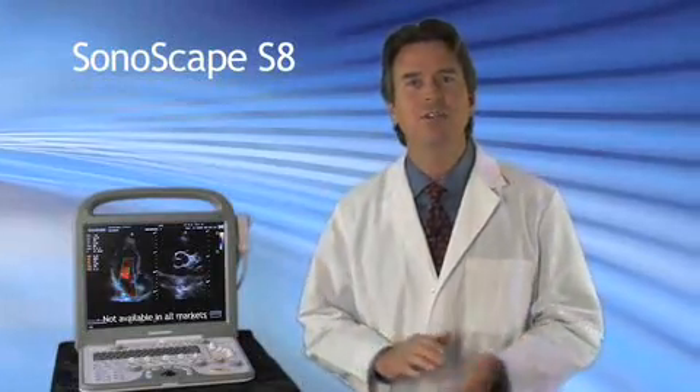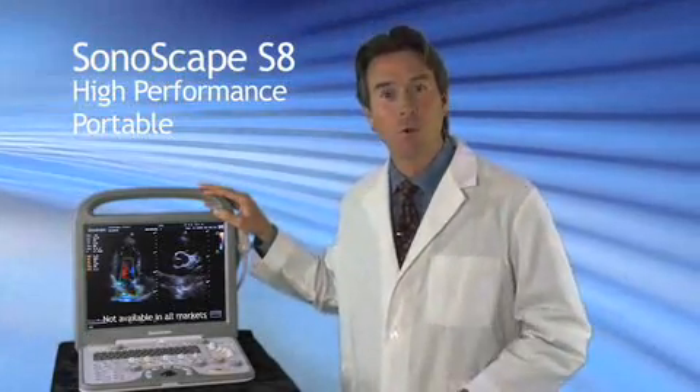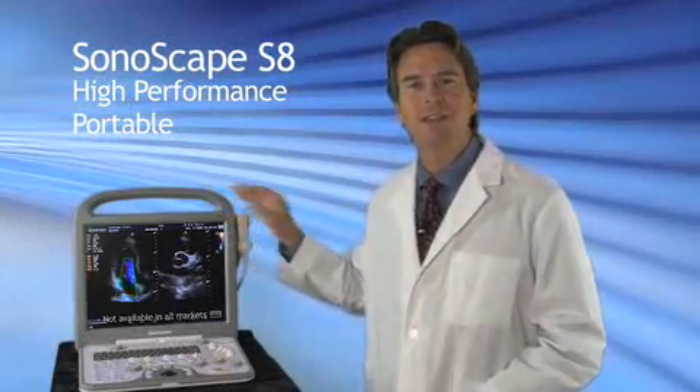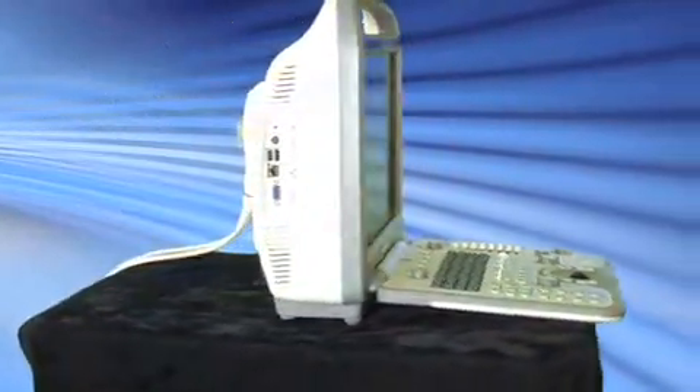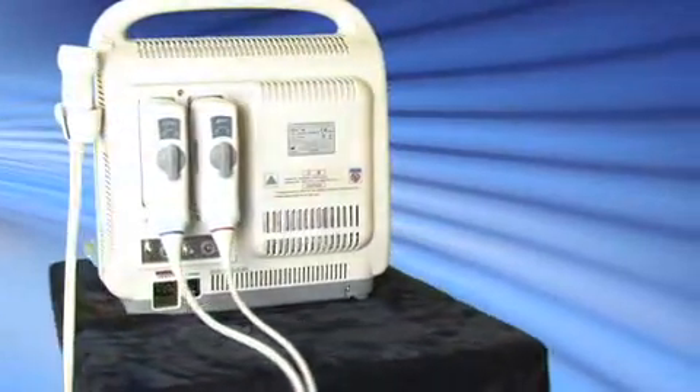Cardiovascular Sales is excited to introduce the astounding Sonoscape S8, the high-performance portable ultrasound system. The S8 combines the latest in image processing and manufacturing to establish a new paradigm for cost, performance, and diagnostic ultrasound.